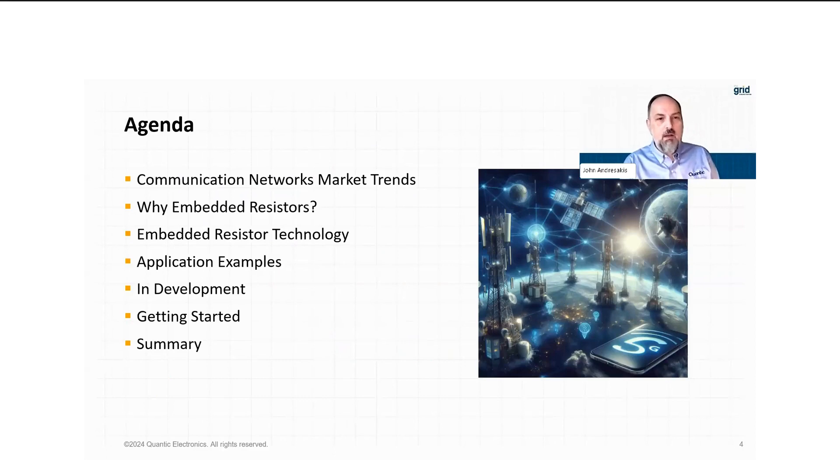Today we're going to cover what is driving our modern communication networks, what the trends are, and where embedded resistors fit into this trend. We'll talk about the technology of embedded resistors, share some applications, and what we have in development for the future, how to get started with embedded resistors, and then we'll have the summary and questions and answers.